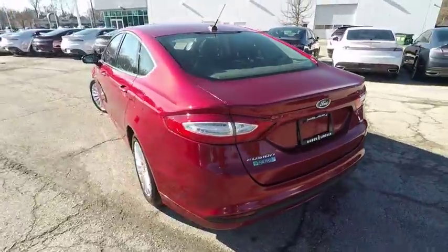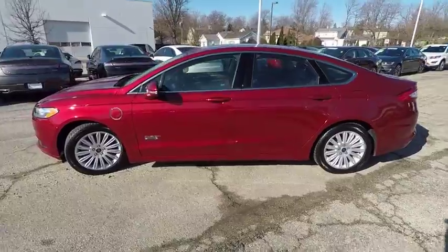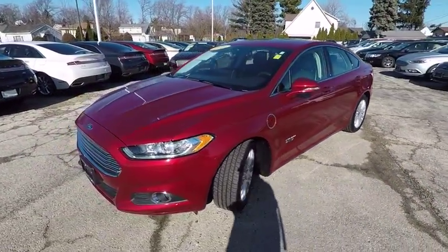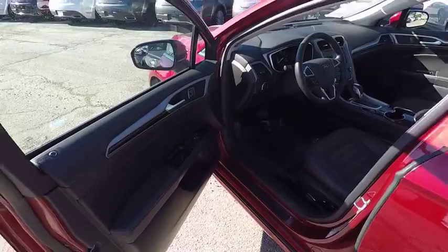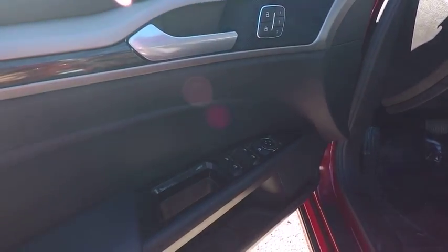This vehicle has less than 25,000 miles. Here are some of this vehicle's great options: traction control, power passenger seat, steering wheel audio control, stability control, anti-lock braking system, keyless entry, backup camera, leather-wrapped steering wheel, Bluetooth, and adjustable steering wheel.